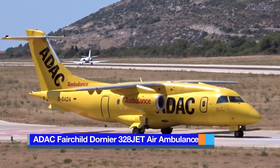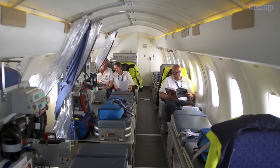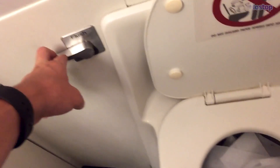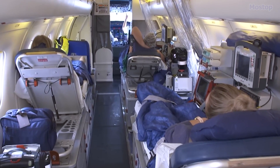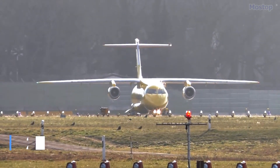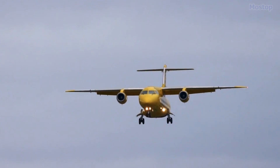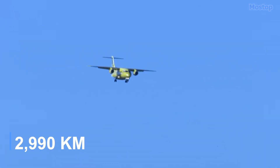ADAC Fairchild Dornier 328 Jet Air Ambulance: Manufactured in Germany, this efficient and high-capacity aircraft is designed for the transport of groups of patients and is used for urgent medical repatriations due to various causes such as injuries. Its roomy and quiet stand-up cabin includes a separate washroom and is comprehensively equipped for intensive medical care. Depending on the cabin configuration, it can accommodate up to six stretcher patients and up to four seated patients. The aircraft measures 69 feet in length with a 69-foot wingspan and weighs 9.4 tons, powered by two engines with 53 kilonewtons of thrust, reaching 460 miles per hour with a range of 1,860 miles.